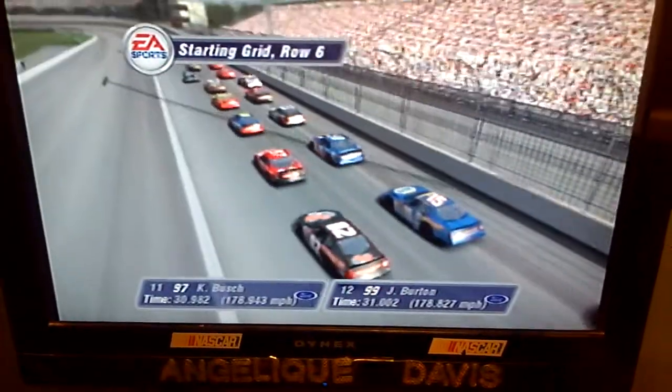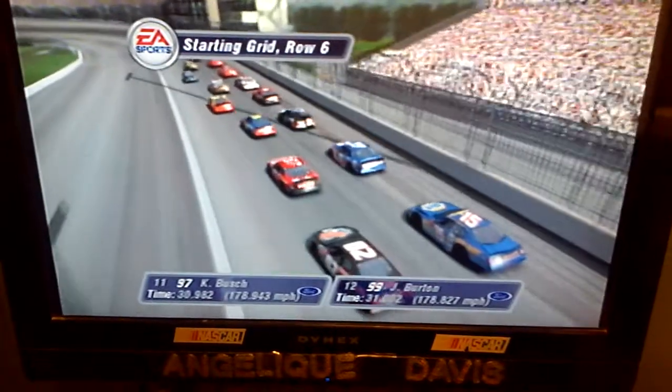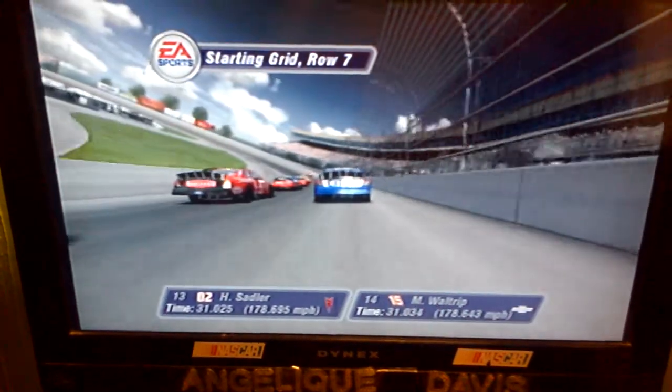In row six we have the Rubbermaid Sharpie Ford and the Citgo Ford. Starting from row seven will be the 01 car and the NAPA Auto Parts Chevrolet.